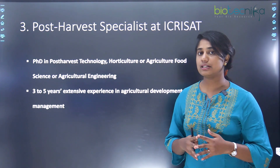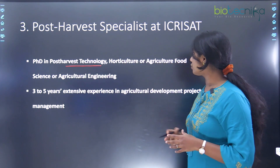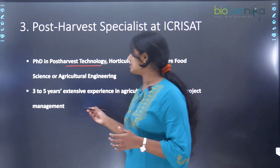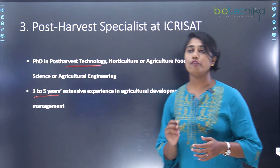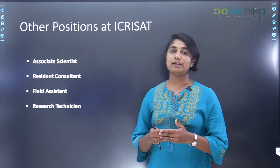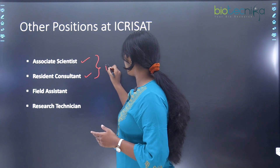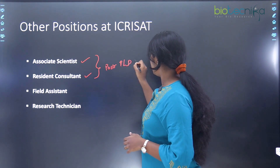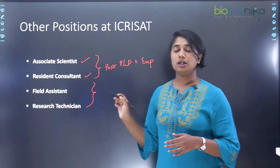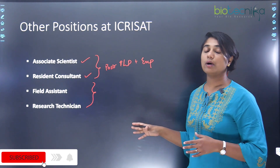The next position is post-harvest specialist at ICRISAT, which requires a PhD in post-harvest technology, horticulture, agriculture, food science, or agricultural engineering, plus three to five years of experience in agriculture development and project management. Other positions include associate scientist and resident consultant — both post-PhD with experience — as well as field assistant and research technician, which do not require a PhD or experience.